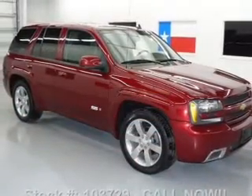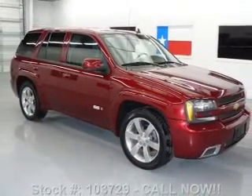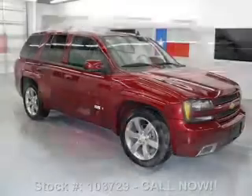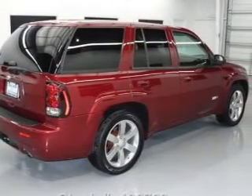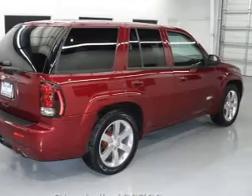Savor your listening experience with the premium sound system. The anti-lock braking system will help deliver you safely to your destination. Heated seats are a desirable comfort feature. Let the outside in with a power sunroof.